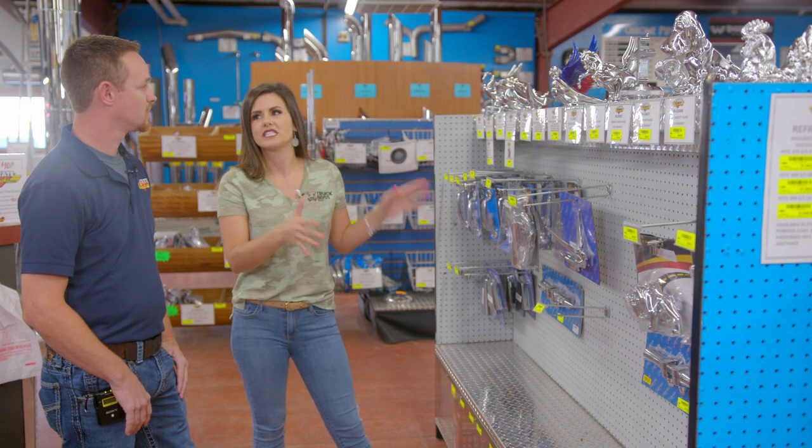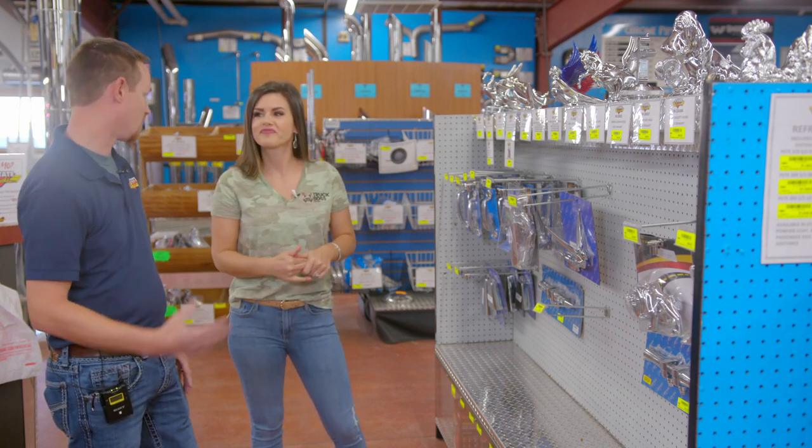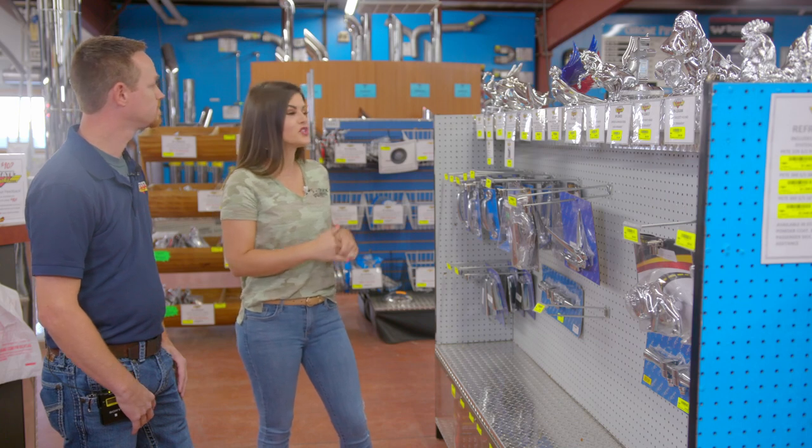So price range, what are we talking, Dan? You're anywhere from $35, $40 bucks all the way to $200. Wow, well, these are really, really cool.